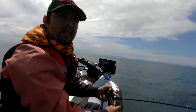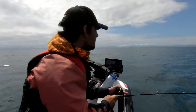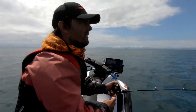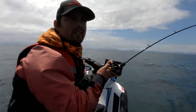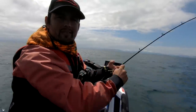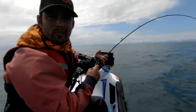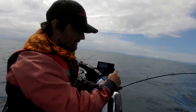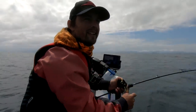I was just heading out to fish the 14 meter pin and I spotted a little depth change of only about a meter or two with a little bit of sign on top. So I marked it, turned around, dropped the kubura down and it hooked up before it even got to the bottom. That's the kind of fishing I like.